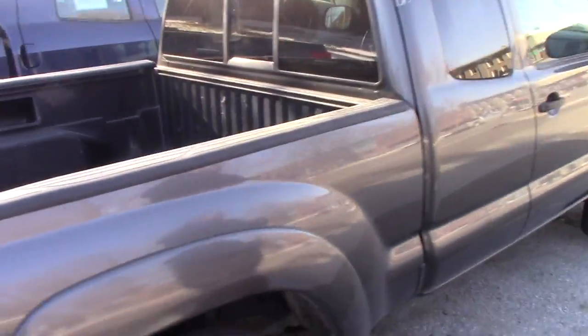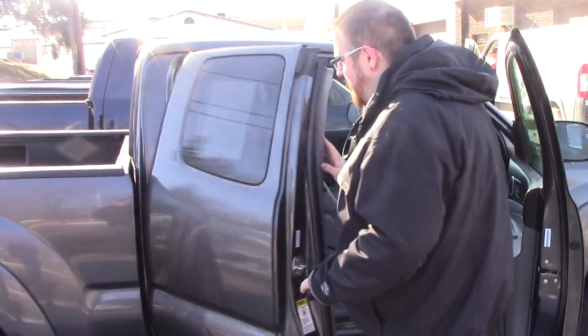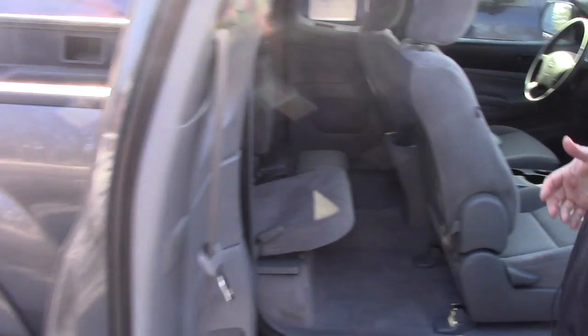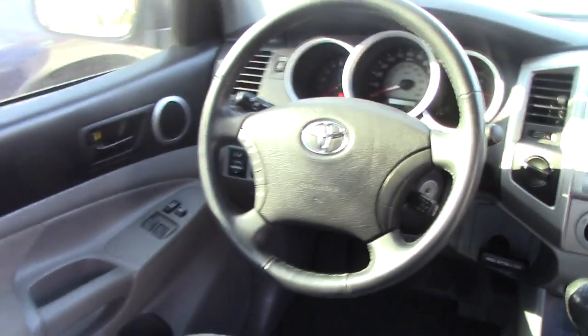I'll show you the interior of the vehicle as well. This is the access cab model so you've got some space back here for passengers or equipment — any ski equipment, fishing gear, anything like that you might want to put in the back. It's got a nice clean grey cloth interior in very good condition.